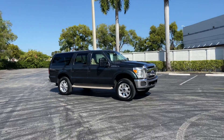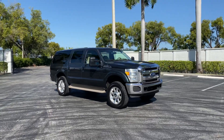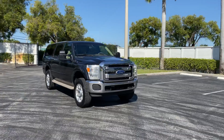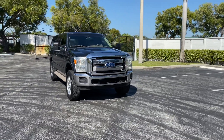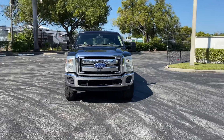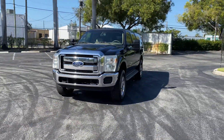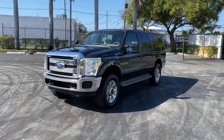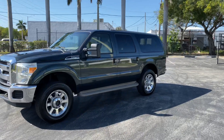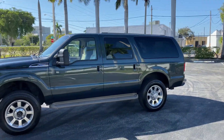Hello, this is Brett with Motorsport Dynamics International. Today we're looking at a very nice 2000 Ford Excursion 4x4 7.3 liter diesel Limited with a 2016 front end, upgraded factory Ford 20-inch wheels with Michelin tires. Super clean paint, super nice interior, only 117,000 miles.